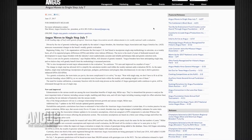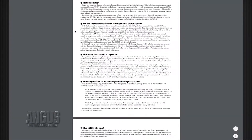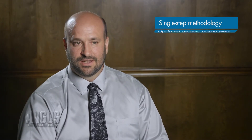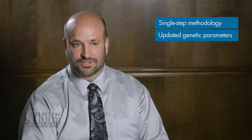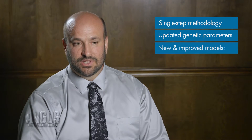Breeders have been anticipating single-step for quite a while now, and they're looking forward to it. But it's important that they realize the evaluation really is new and improved in a number of ways. One is the new and improved methodology with single-step, which is better. We've also got re-estimated and updated genetic parameters across all traits, which can influence ranking, as well as new models.